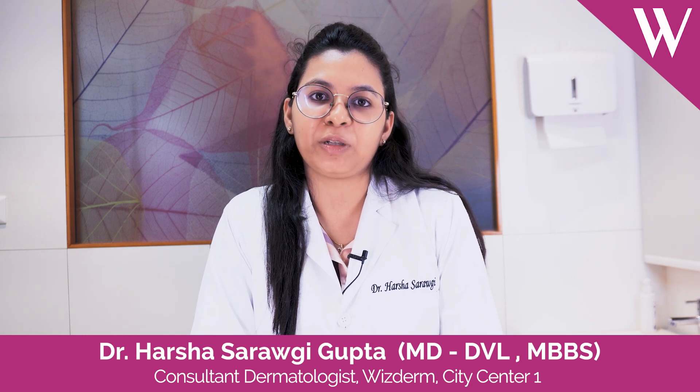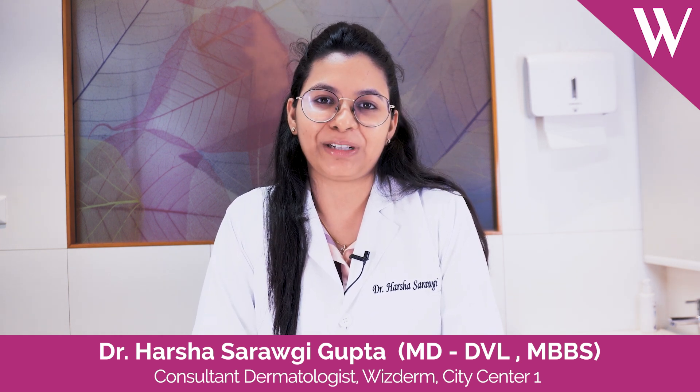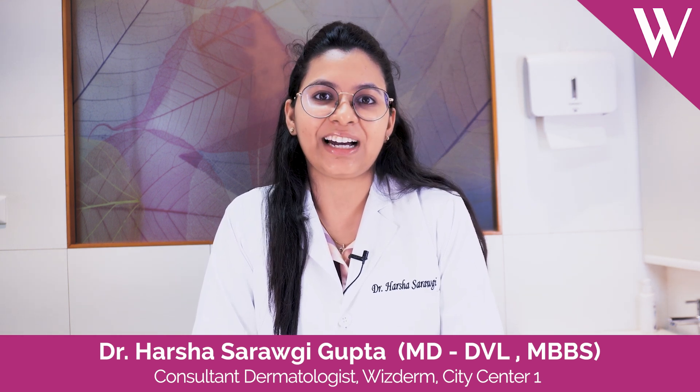Hello everyone, I'm Dr. Harsha Sarraogi Gupta. I'm a dermatologist by profession and my key areas of interest are dermatology, aesthetics, and trichology. I practice in Kolkata. I've been trying to treat my patients and I take each patient very possessively and I try to bring the best in them.